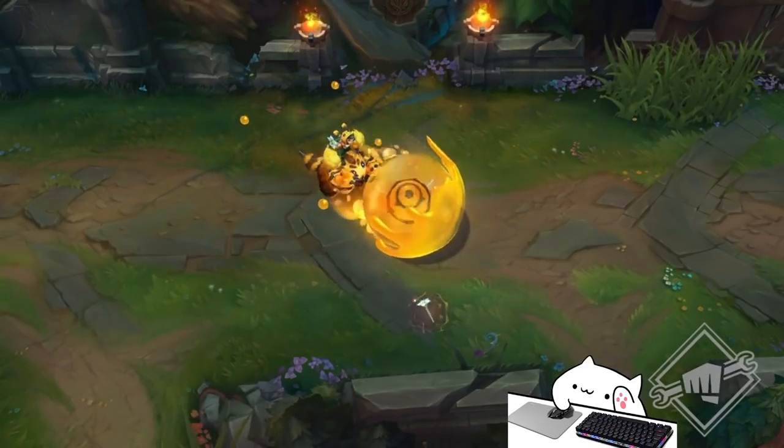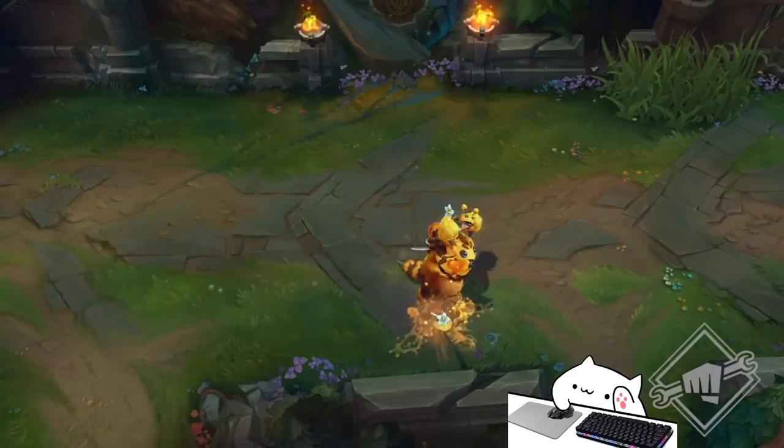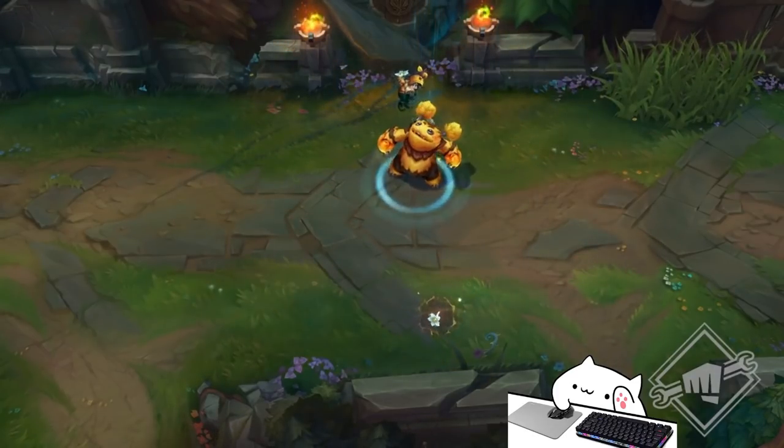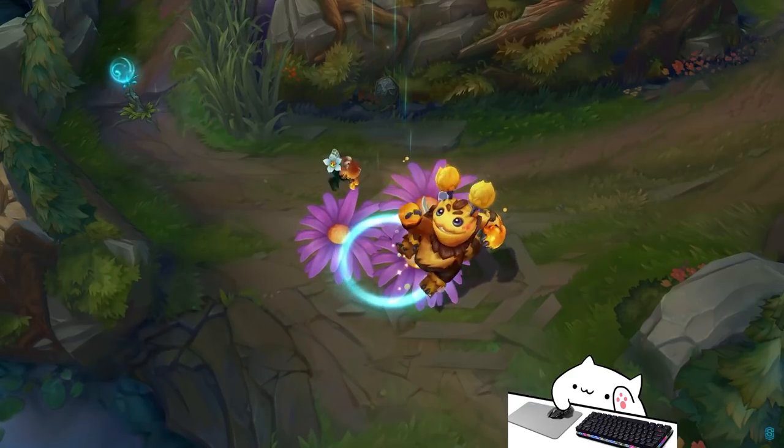Next up, we have a new skin for Nunu and Willump. The name of the skin is going to be Nunu and B-Lump, I'm pretty sure. It's pretty nice to see Willump getting some love — it's been a while since he's got a skin. This is the recoil animation; looks super clean.